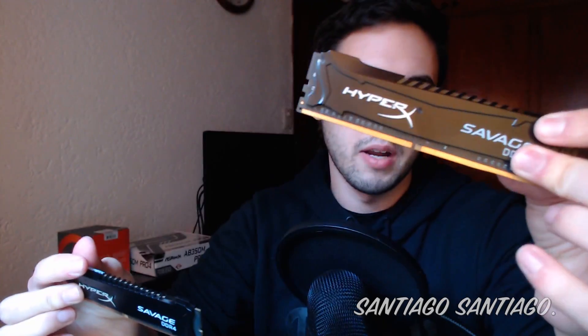I also have — well, I already had this RAM. This HyperX Savage DDR4 RAM, which goes up to 3200 MHz. That's the max I was able to get it to.